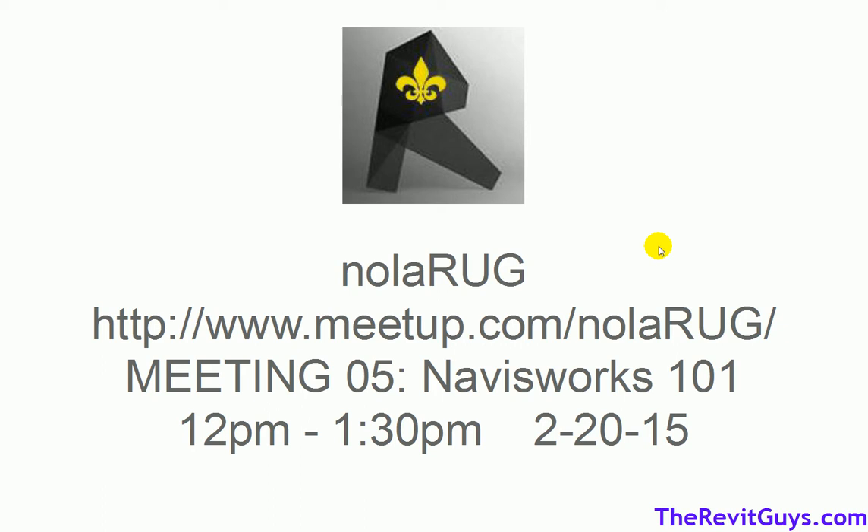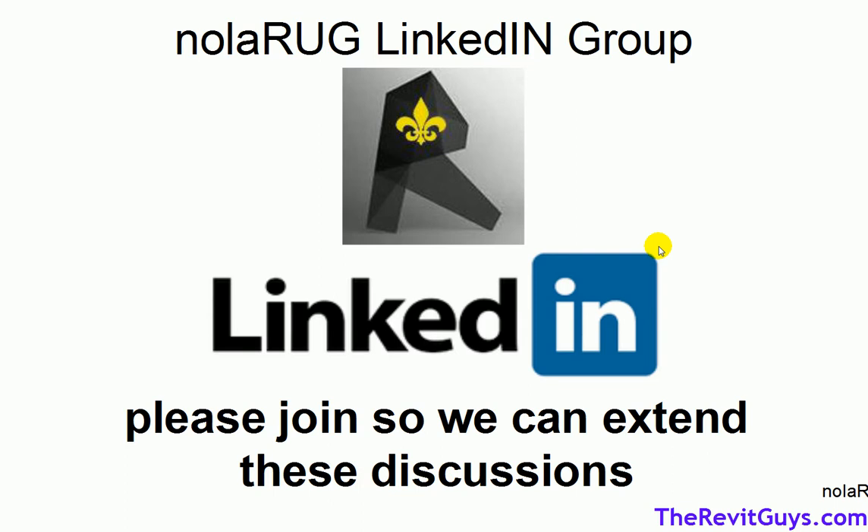I'm going to go to the next screen now and you'll see here NOLA RUG. This user group is based in New Orleans. If you want to find out more about us, you can join us and get linked in here to join the discussion. You can also go to nolarug.com.